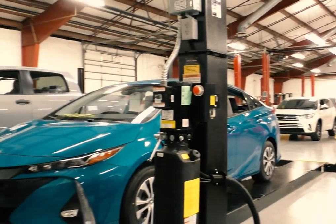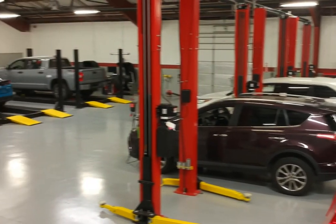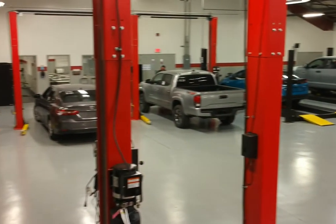We also have two satellite labs located in building 606. One is dedicated to transmission tear down and repair, and one is dedicated to engine tear down and repair. So we have everything housed within these two buildings to make sure we can make our technicians successful and provide an environment that's great for their learning.